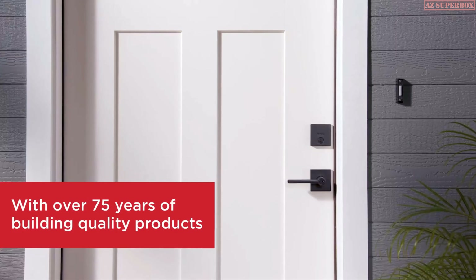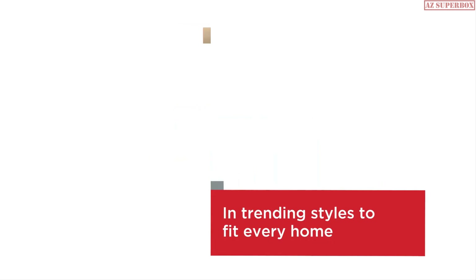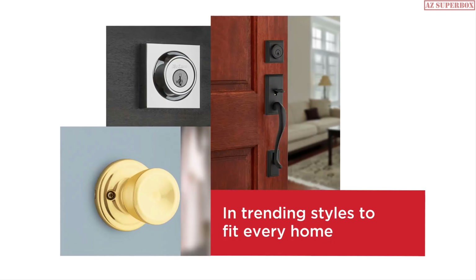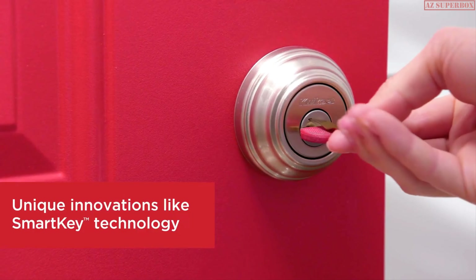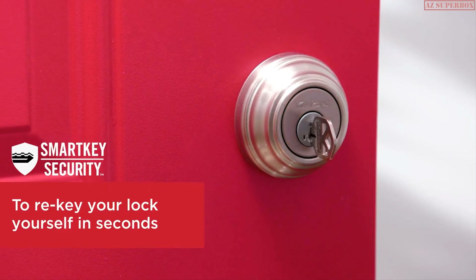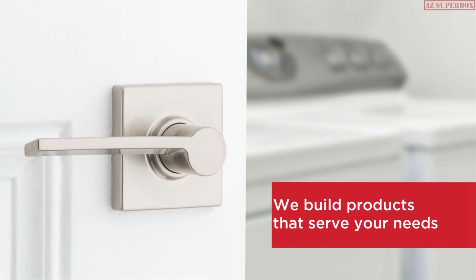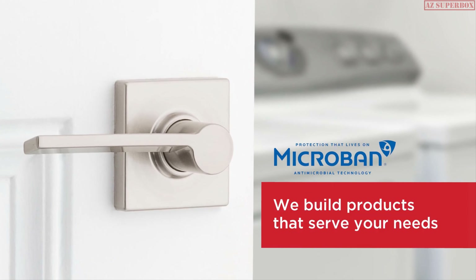Hello everyone, welcome to AZ Superbox. In this video, we are going to help you find the top 5 best smart locks of 2023. Home security is a top priority for many people, and smart locks provide an advanced level of protection and convenience. With the rapid advancement of technology, smart locks have become an essential component of a smart home.